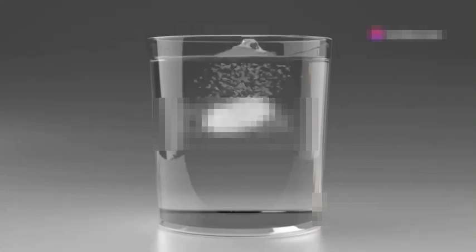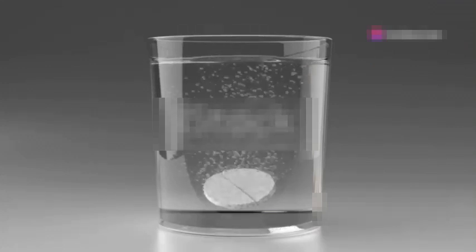How about making a homemade lava lamp? Fill a bottle with water, vegetable oil, food colouring and a fizzy tablet like Alka-Seltzer.